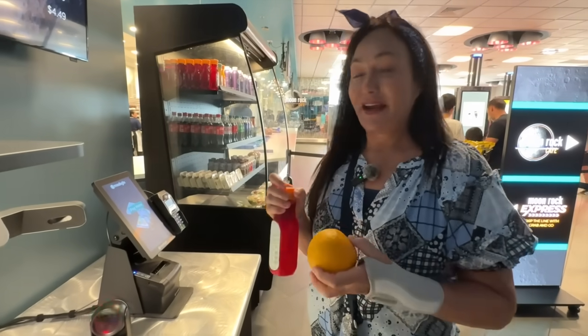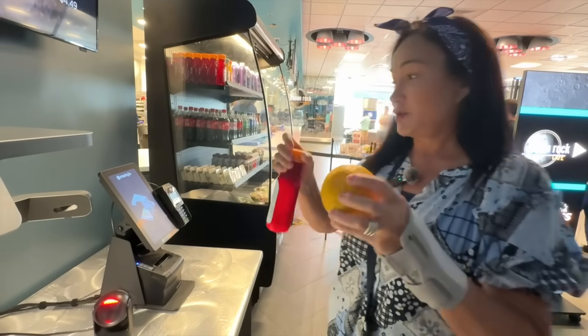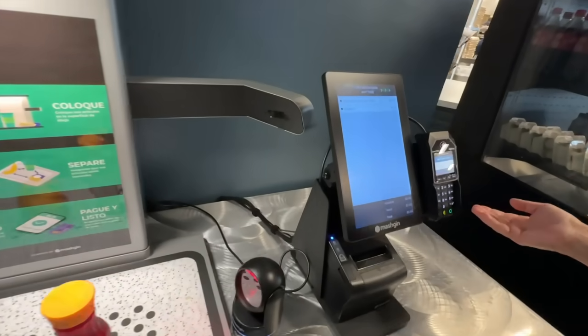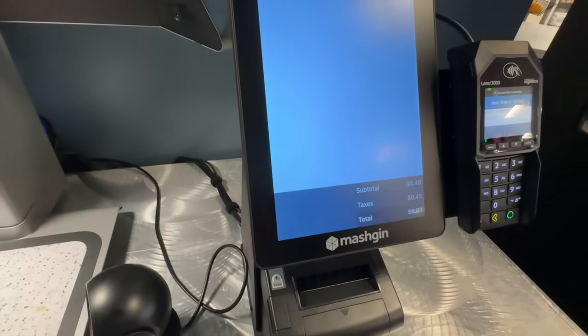So we're at the Space Cafe and it's very space-like. We don't have to speak to a human being. We just get in the kiosk, put our food on here, and it will tell us how much it is. We pay right here, never having to speak to a human — just do it ourselves.